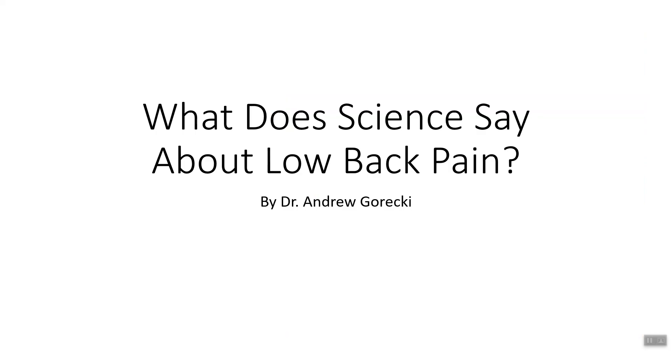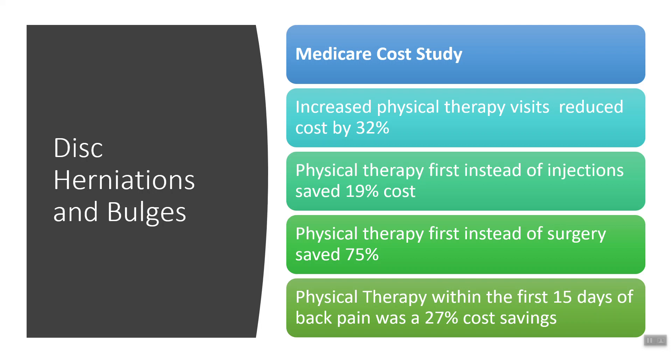In this module, we're going to talk about what does science say about low back pain? I use as much evidence-based information as I possibly can — that's what I do with everything I tell you. It's evidence-based, nothing is my opinion, this is all science-based. What is successful treatment? What's not? Let's go through what science says, starting out with disc herniations and disc bulges.